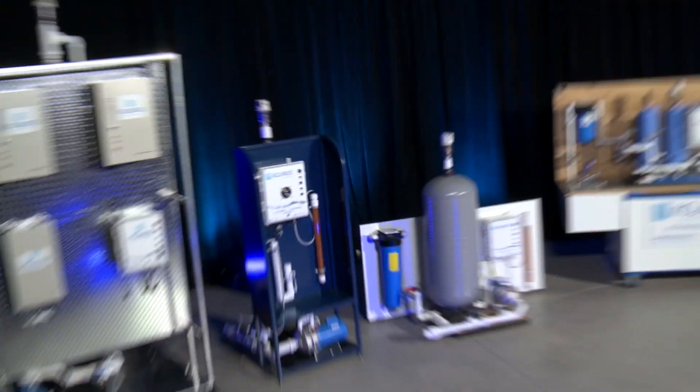Ozone itself is not new. Ozone has been researched and used throughout the world for over 150 years, with various applications ranging from water treatment to food processing. 95% of bottled water uses ozone, because it assures quality, safe drinking water, but also makes sure that it tastes good and stays fresh.